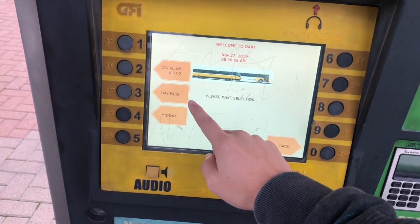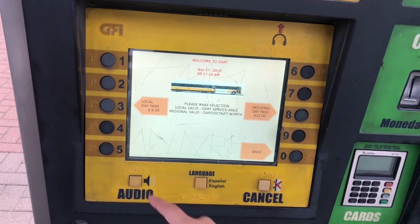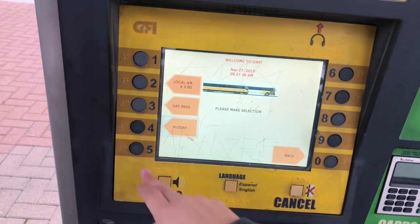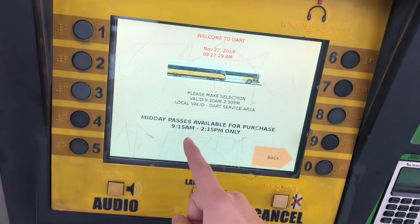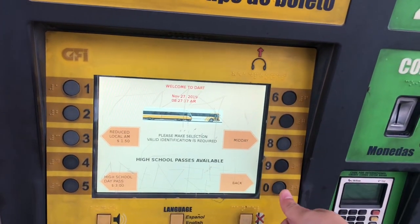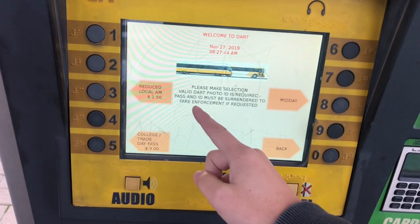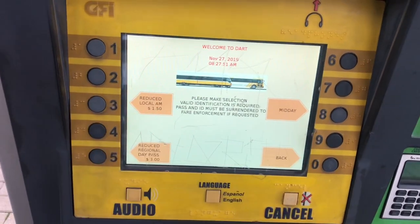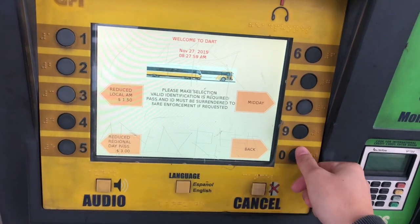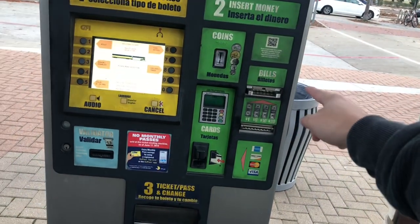On the machine itself you have adult, high school, child, college, and senior options — five options in total. When you click on adult, there are three options: local AM, day pass, and midday, all with different prices. The AM ticket costs three dollars; the day pass is six dollars for local and twelve dollars for regional, and it tells you right on screen where it's valid. The midday pass is valid 9:30am to 2:30pm. For high school students it's 50% off — $1.50 for local and $3 for a day pass. College students get the same price but must show a photo ID, and seniors, disabled people, and children are also $1.50 local and $3 for a day pass. The machine takes coins, cards, and cash, and dispenses the ticket below.